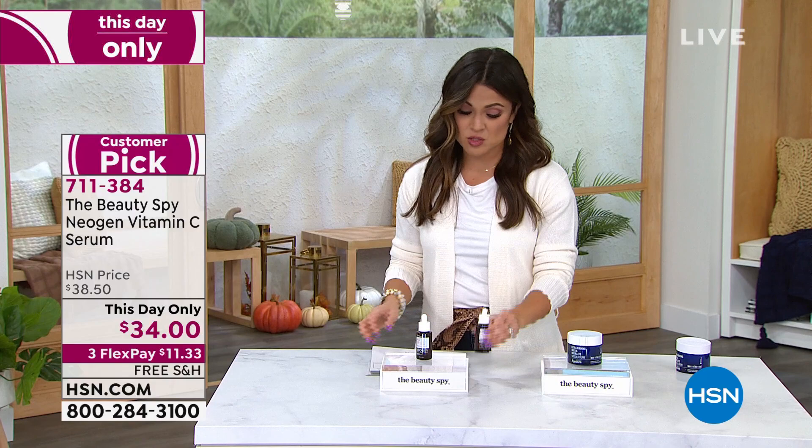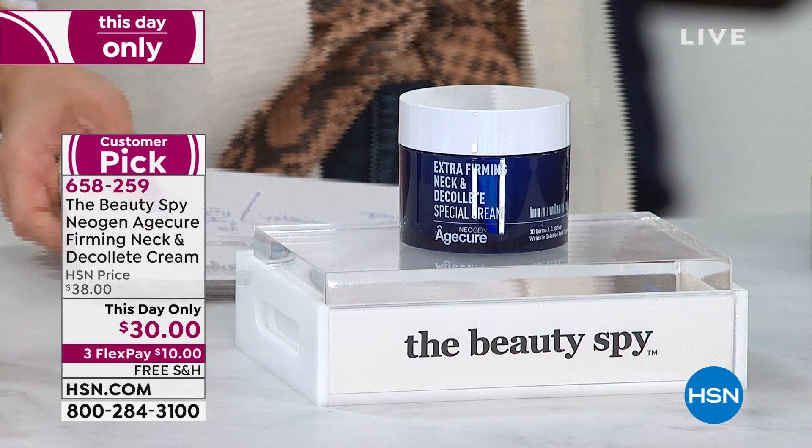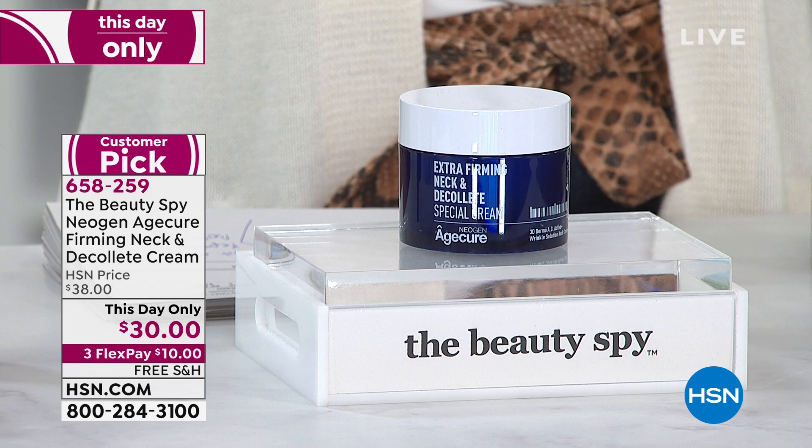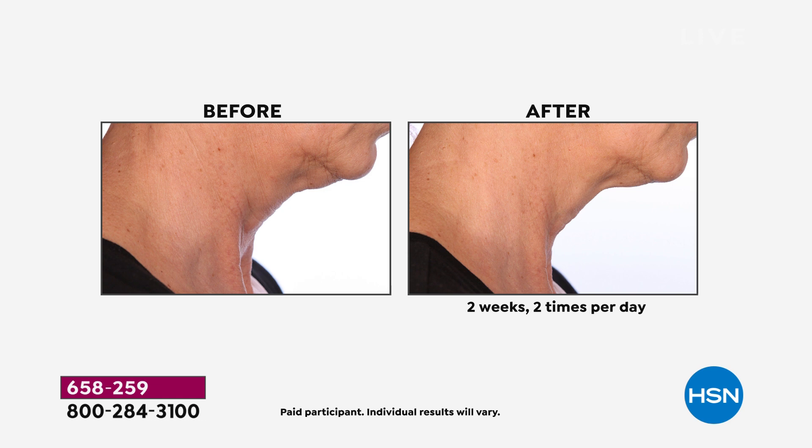Another this-day-only: the Neogen Age Cure firming neck and decollete cream. From the neck all the way down your whole chest area — if you're dealing with lines and wrinkles, uneven skin tone, you need hydration. You want to optimize your skin's own natural collagen and firm the look of your neck and decollete. Two weeks, twice a day — unbelievable difference.